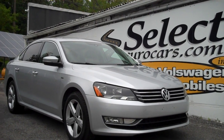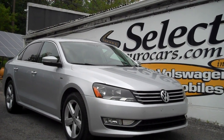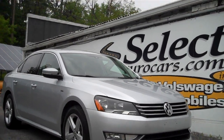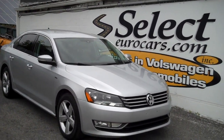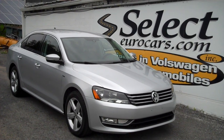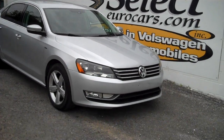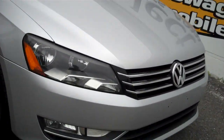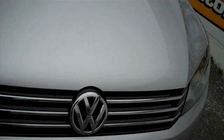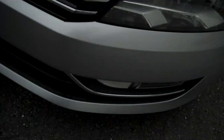2015 Volkswagen Passat Limited, low 73,000 miles, automatic, available here at Select Your Cars where we specialize in Volkswagen and Audi for over 41 years. We're open seven days a week.